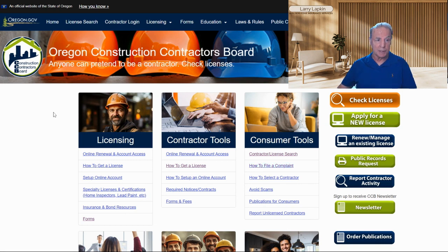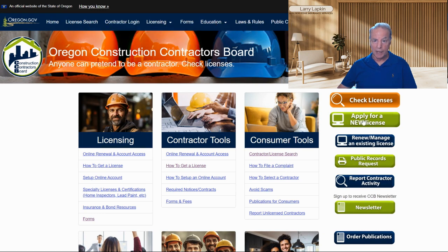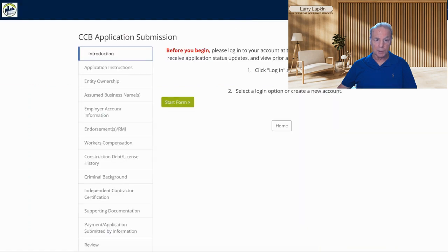So I'm on the website again — Oregon.gov/CCB — and this is pretty much the homepage. If you go to the right side of the screen, you'll see a box that says 'Apply for a New License.' Let's go ahead and click that. It's going to bring you to another screen.